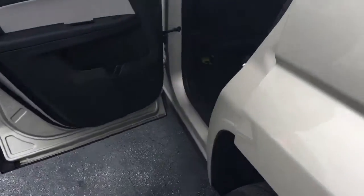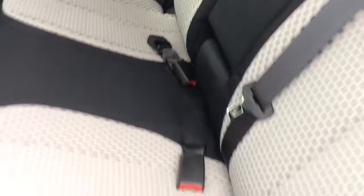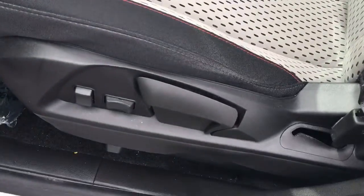Subwoofer, 12-volt charger there, floor mats. The SLE1 comes equipped with cloth seats, black with titanium, power locks, power windows, power side view mirror, and partial power driver seat.